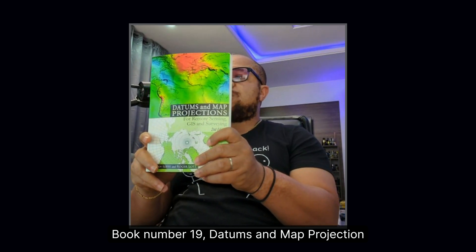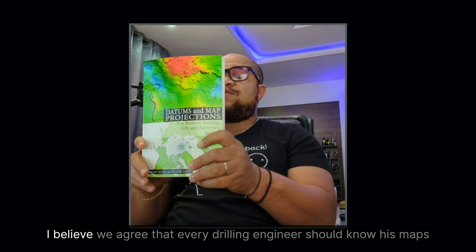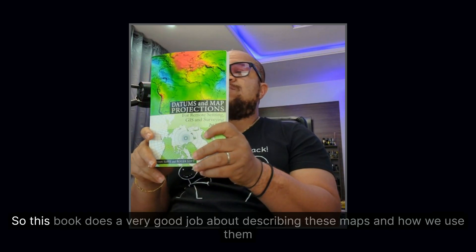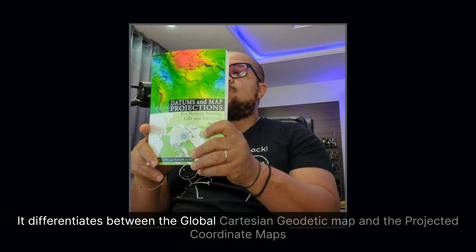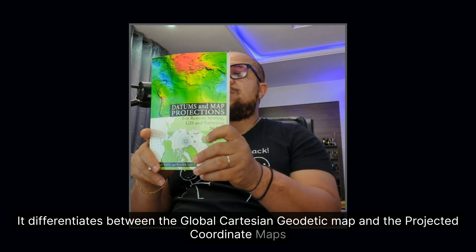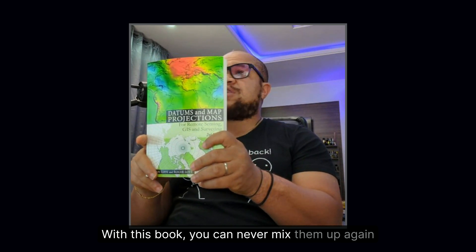Book number nineteen: Datums and Map Projections by Jonathan Iliffe and Roger Lott. Every drilling engineer should know his maps. This book does a very good job describing maps and how we use them — differentiating between the global Cartesian geodetic map and the projected coordinate maps. With this book, you can never mix them up again.